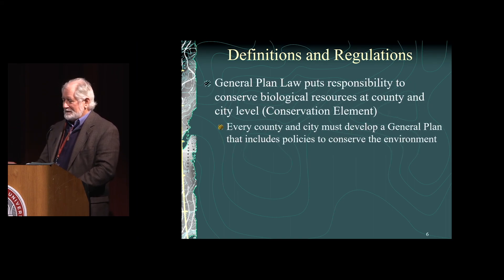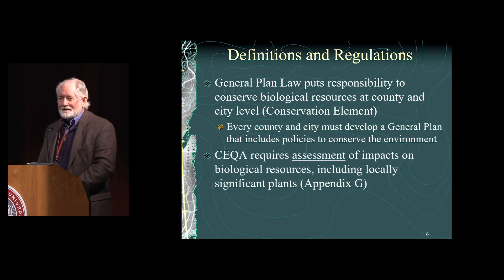Going back to the regulation component: our really only conservation law on the books in California is the general plan law. The general plan law requires that counties identify policies to conserve and protect the botanical and biological resources within their area — every county has to have those conservation policies. CEQA, which we often think is the law to protect our resources, is just an assessment process for identifying which biological resources will be affected by a project. It actually does nothing really to protect them — the general plan law does that through its policies.